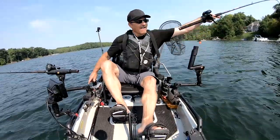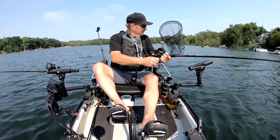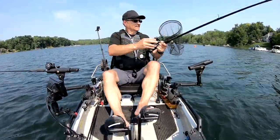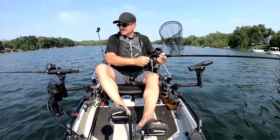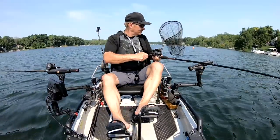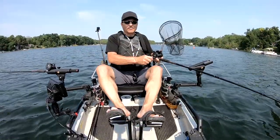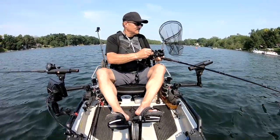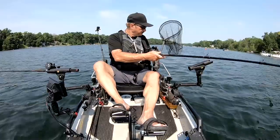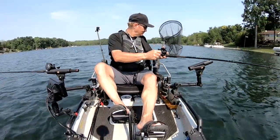There's a fish — oh, we got him! This one's on the orange. We'll put this one in the boat. We lost a lot of fish today, but this one's coming in the boat.